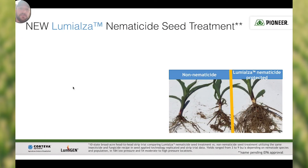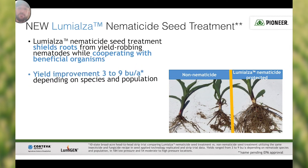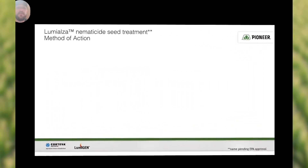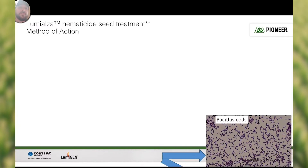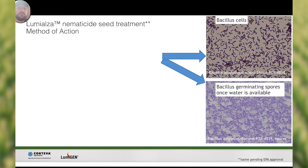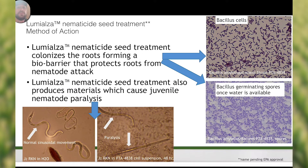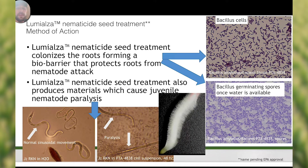The new Lumialza nematicide seed treatment is going to shield the roots from yield-robbing nematodes with beneficial microorganisms. We've seen a yield improvement of anywhere from three to nine bushels per acre depending on the nematode species and the population. This will give us greater than 80 days of root protection in the upper, middle, and lower root zones, and gives us activity against all seven key nematode species. Lumialza nematicide seed treatment has a unique mode of action in that it colonizes the roots, forming a bio-barrier that protects the roots from nematode attack, and also produces materials which cause juvenile nematode paralysis. Basically what we're trying to do is protect those fine root hairs on the outside of the corn root.